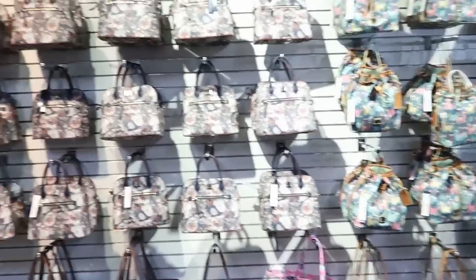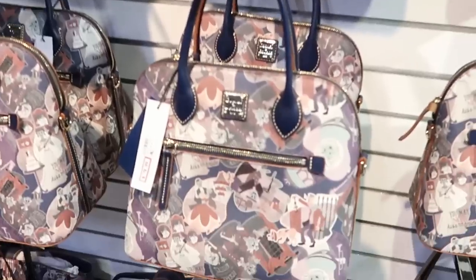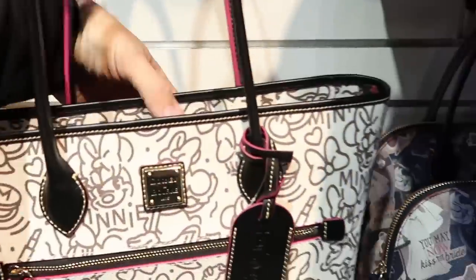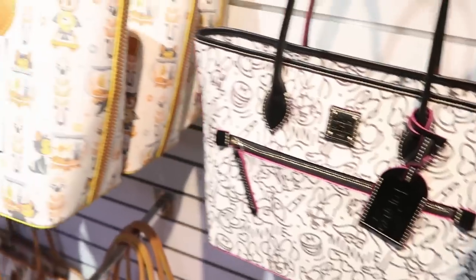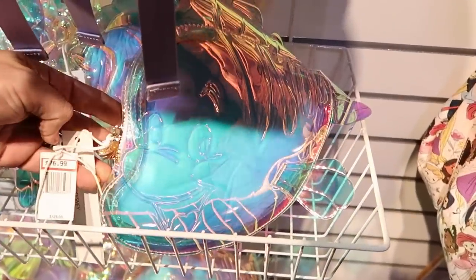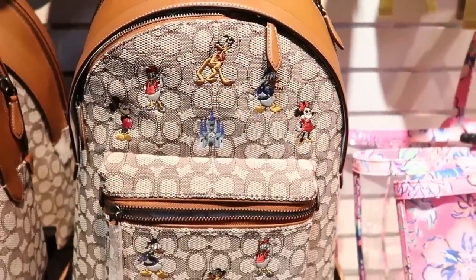I do want to show some of the offerings on the back wall — these are literally all Dooney and Bourke items and Coach items. They have a ton of this Haunted Mansion bag, and I won't be surprised if this goes to further clearance very soon — $178, marked down from $300. The Minnie Mouse one must be very popular, they don't have many of these left at all — $178.99. Of course, they have the Pinocchio one, which just recently hit the character warehouses. They also have some coach backpacks left for $356, originally $600.